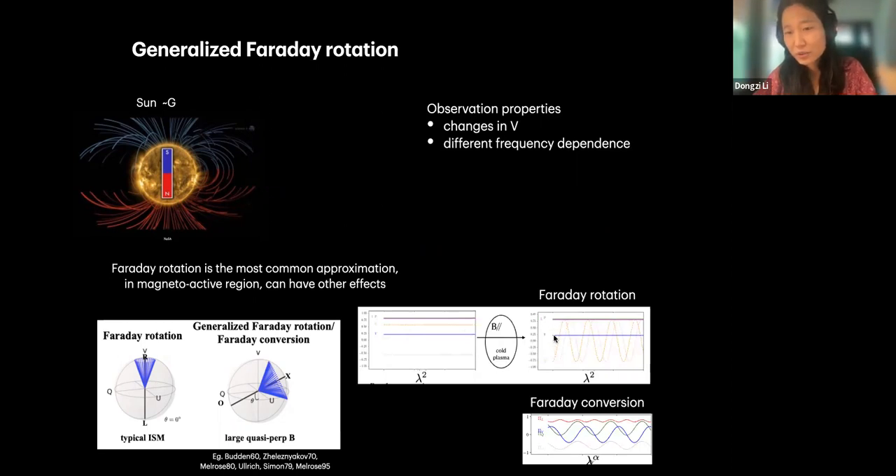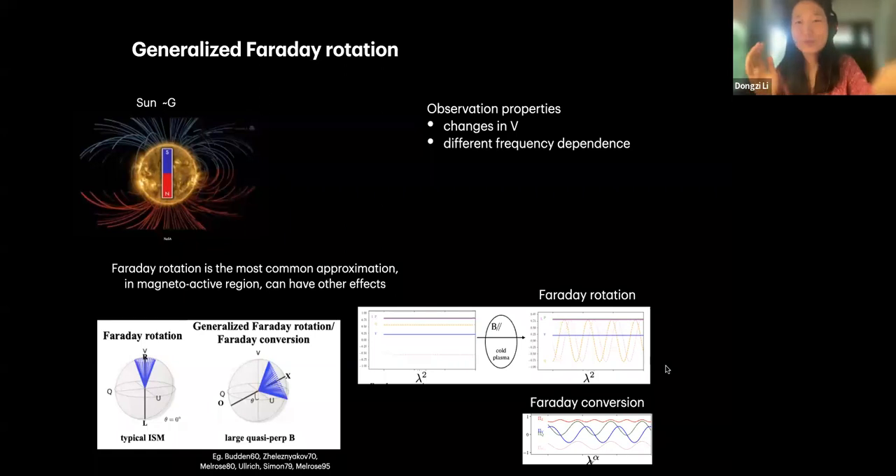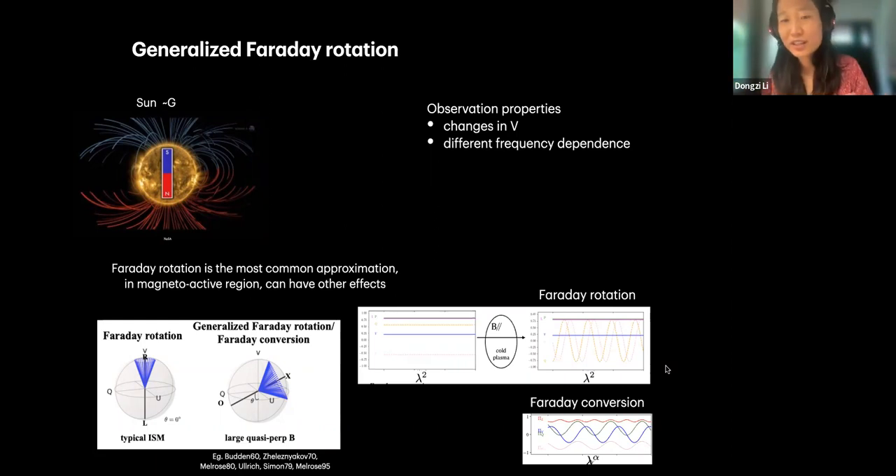In Faraday rotation, the circular polarization — the blue line — is unchanged. But in Faraday conversion, the blue line starts to change. The key things to remember are: first, the total linear fraction and circular fraction will change; and second, it has a different frequency dependence. So it's pretty distinguishable from Faraday rotation, and more distinguishable when observed wide-band.